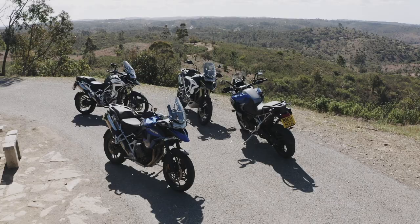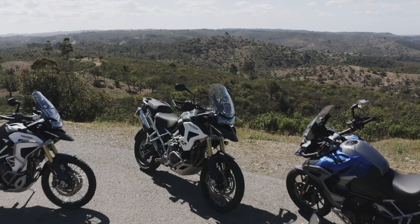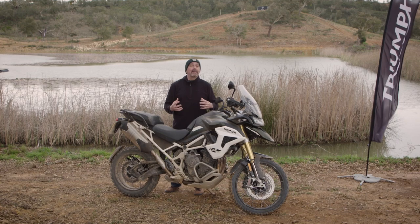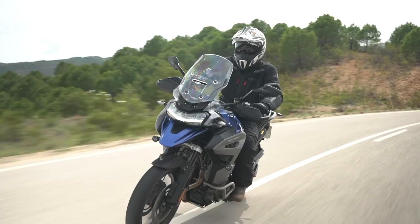Triumph are really clear about the fact that what they're going for with this bike is BMW's share of the market. BMW have such a clear lead within this market that they have to target their efforts at the best-selling end. The main thing they've done in the redesign, which has made the most difference, is taking 25 kilos off this bike.